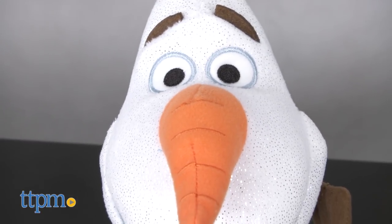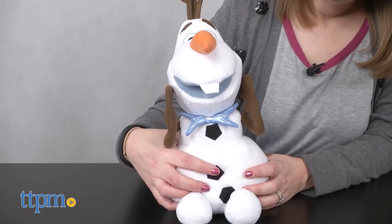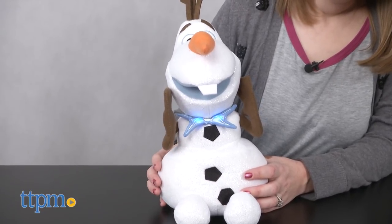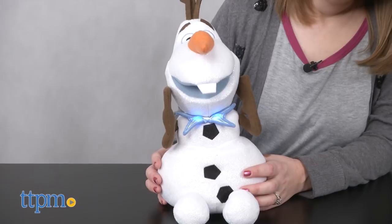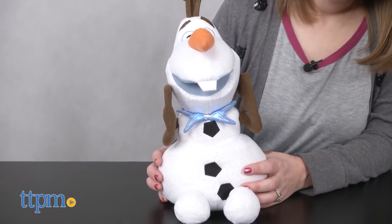Press this glittery plush snowman's stomach to hear him say four phrases and sing Jingle Bells. Dashing through the snow with friends in our sleigh, back to the castle we go, save the holiday, ho ho ho.